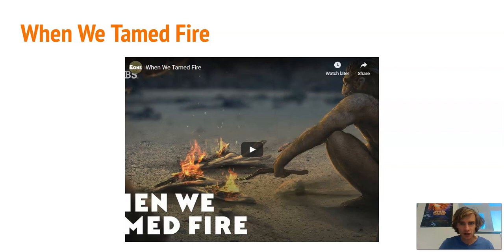Here's a video about how taming fire — with earlier species like Homo erectus and Neanderthals — allowed for the development of bigger brains because we could cook meat. Please watch this video; it's interesting and talks about why fire is so important to our species.